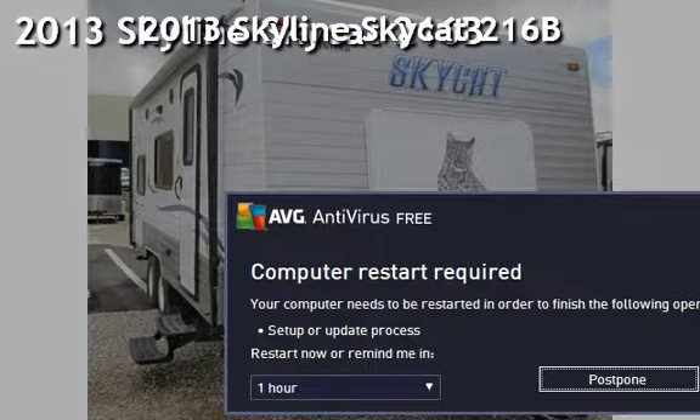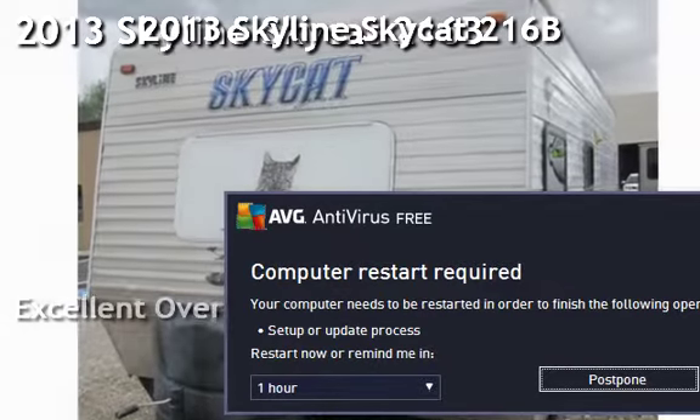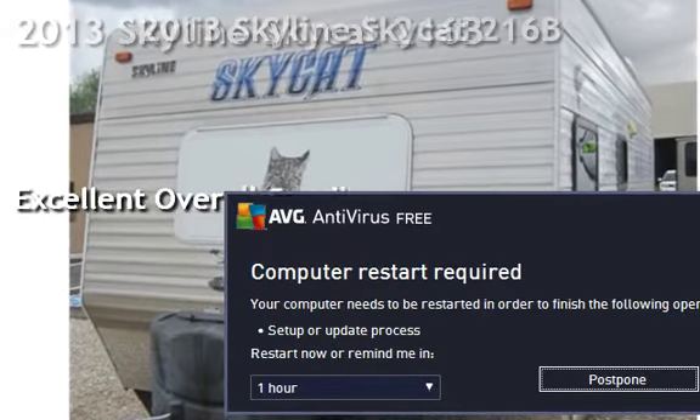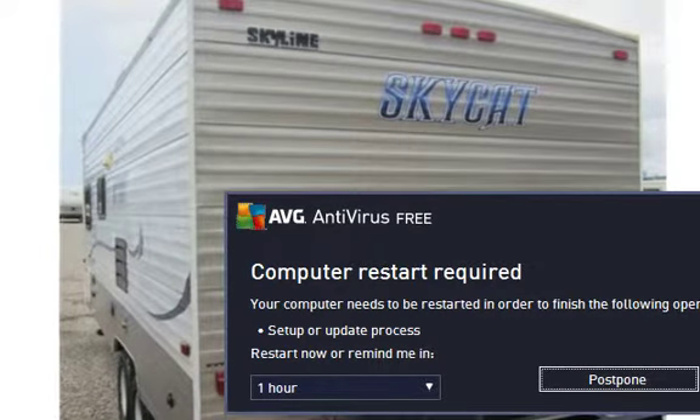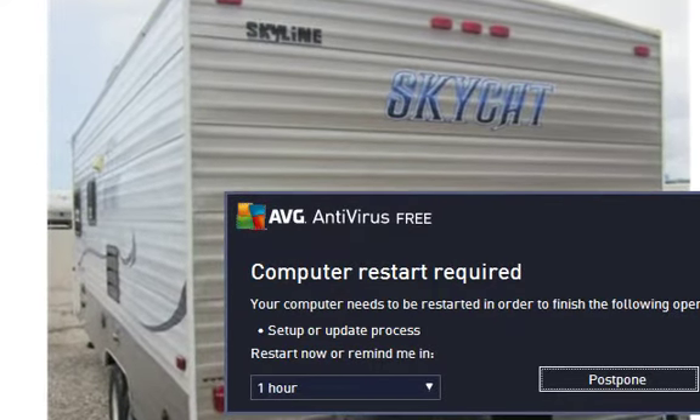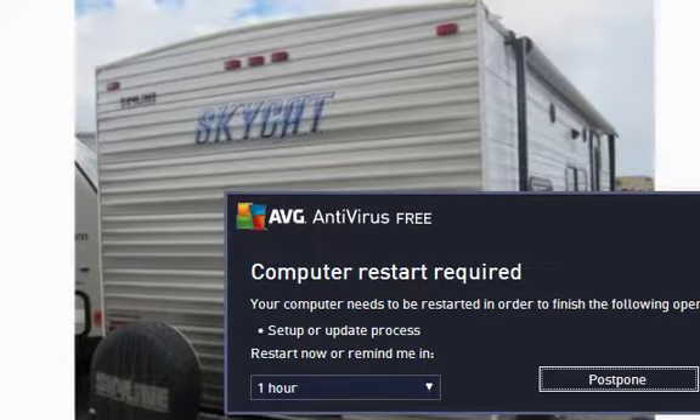Presenting a pre-owned 2013 Skyline Skycat 216B. This vehicle is in excellent overall condition.